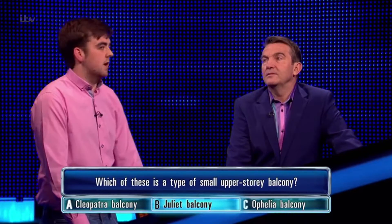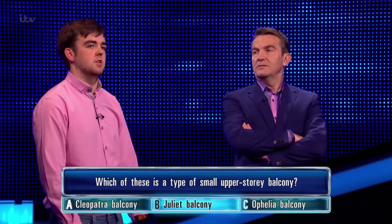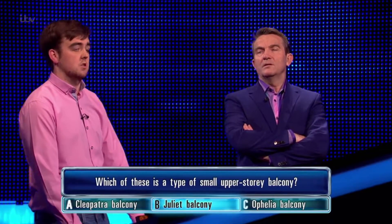The main reasoning behind this is obviously Romeo and Juliet — you've got the whole scenes with the balcony. So the other two: it doesn't seem like they have balconies in Egypt. So yeah, I just went B.